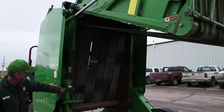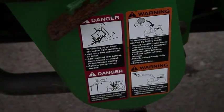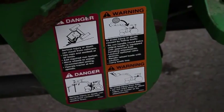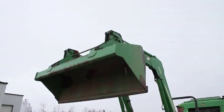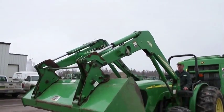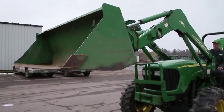Keep areas such as belts free from debris to prevent objects from being caught up and thrown, causing injury. Never jump on or off moving equipment such as a harvester or tractor. When working around machinery, always be aware of your surroundings. Make sure you are out of the way of moving tractors or equipment. The equipment operator may not be able to see you from the tractor, so stay back and out of the way.